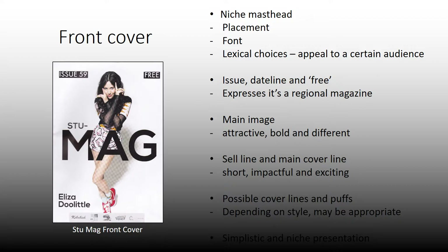The main image is attractive, bold and different, but it is quite polished photography — something you would find in normal magazines. The sell line and main cover line are short, impactful and exciting. 'Eliza Doolittle' doesn't give much away, which makes you want to read it. And there's a simplistic, niche presentation — no cover lines, just the basic information that you need to recognise it's a magazine.